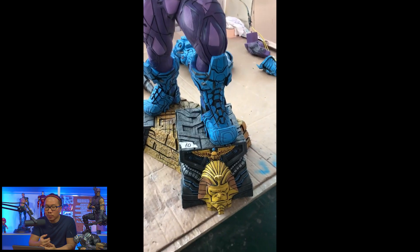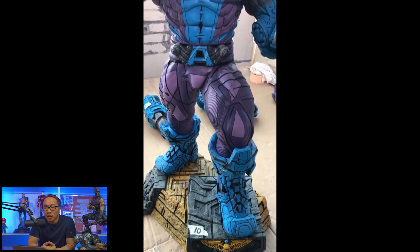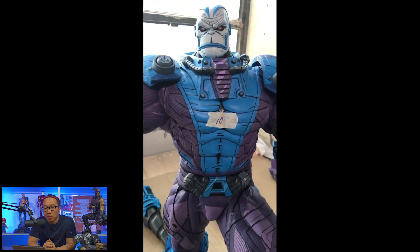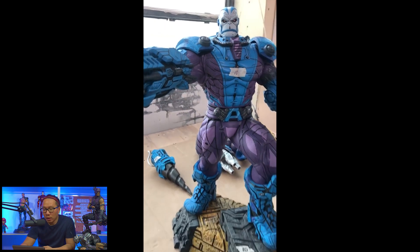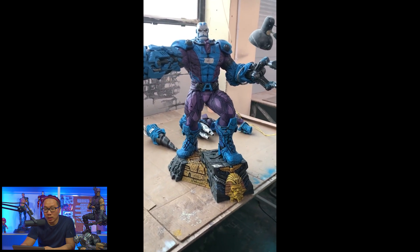Next, we have some production update with this Apocalypse. This is a different version from the one I have on pre-order because it's painted differently and it's very limited. I think the edition size is just like 10 to 20 pieces.